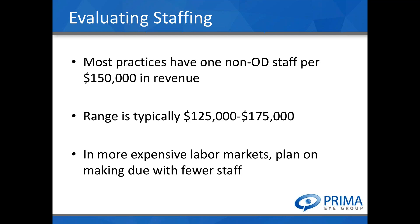Most practices will average one non-OD staff per $150,000 in revenue. The range typically falls between one staff for every $125,000 to $175,000 in revenue. To calculate it, take your collected revenues for a year — say 2015 — and divide by the number of full-time equivalent staff. A full-timer is one, a part-timer is roughly half, or you can divide total hours per week by 40 for a more exact count.